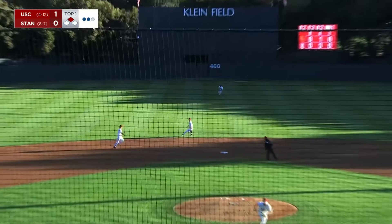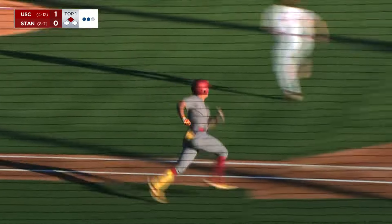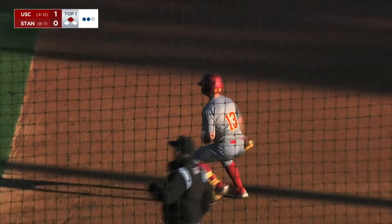Again, you look at it — we talked about it before when Galloway had his single. It's a two-strike approach. You cut down on the swing and just try to find something to do with it.